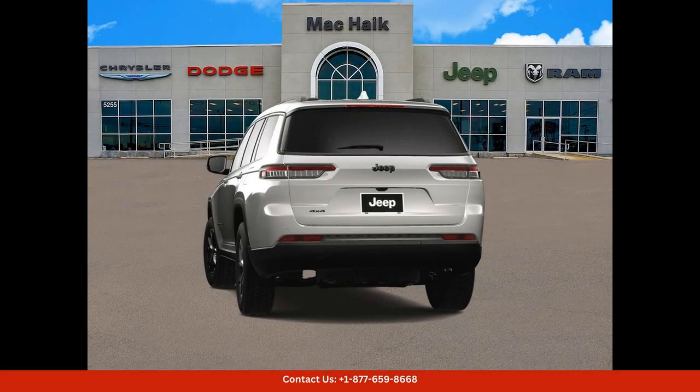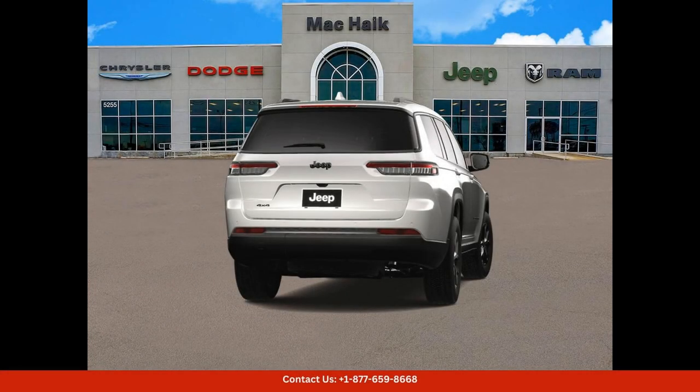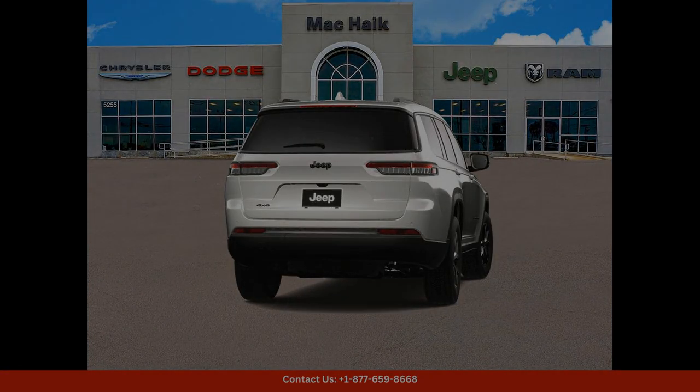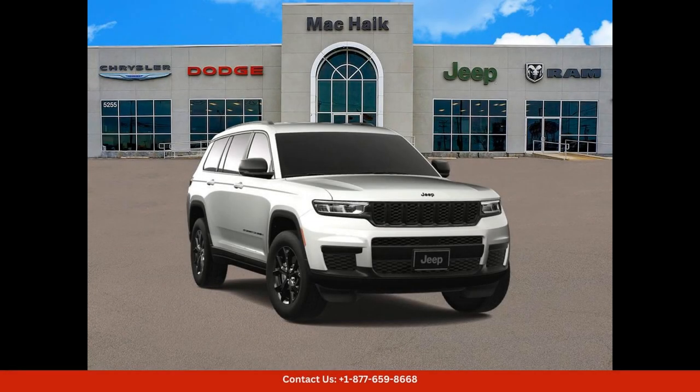Under the hood, you'll find a powerful engine that delivers impressive performance and handling, whether you're cruising down the highway or tackling off-road terrain. The Jeep Grand Cherokee L Altitude is ready for any adventure.